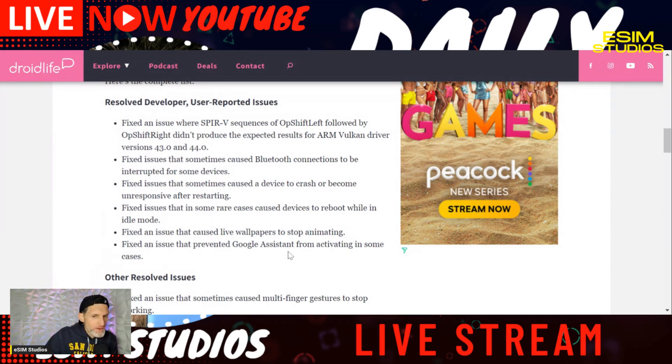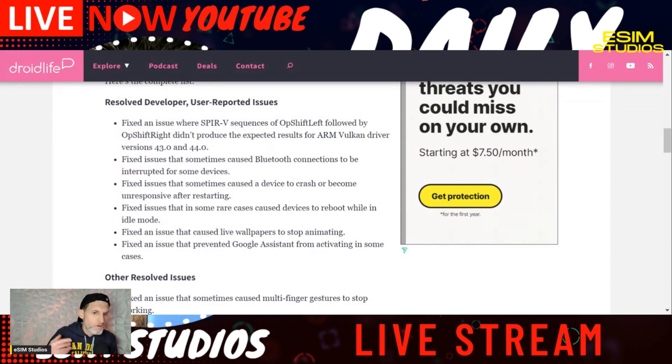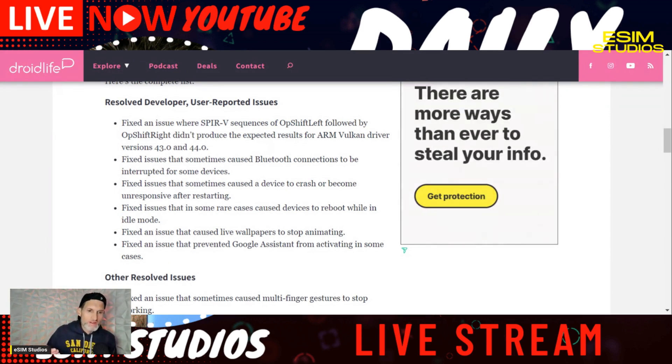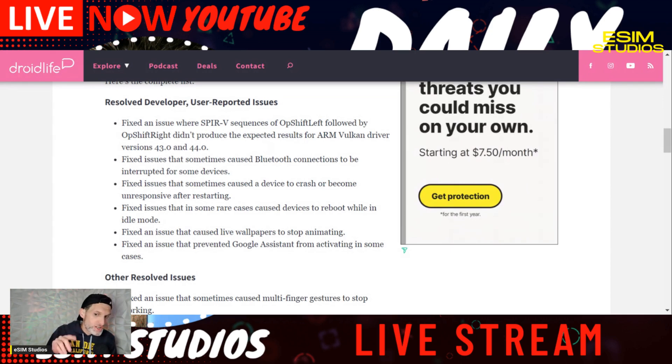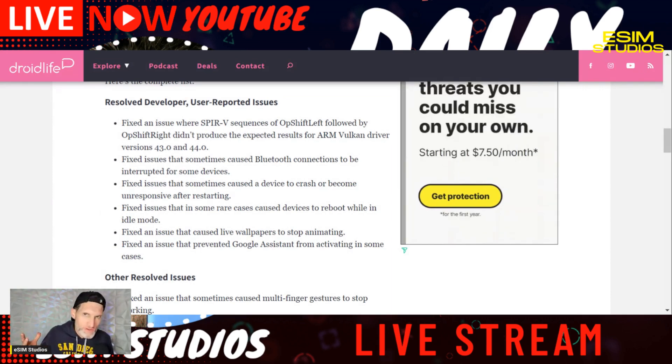They fixed an issue that caused live wallpapers to stop animating — interesting. They also fixed an issue that prevented Google Assistant from activating in some cases. I've had that sometimes — it seems to always work on my live stream, but whenever I say the key phrase "Google" it'll pop up, and then when I want to use it whenever I'm not streaming, it sometimes tends to not work. So I'm glad to see they fixed that as well.